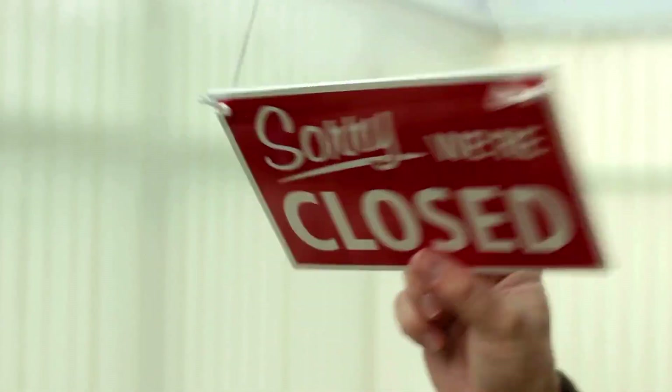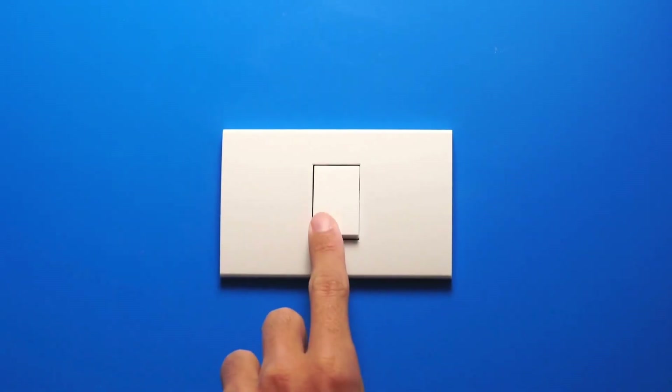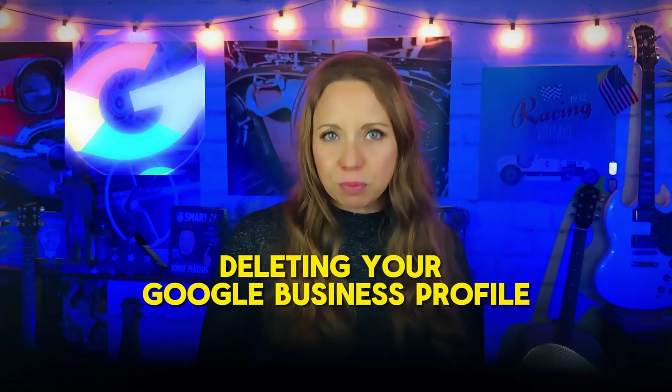Whether you're closing down a business, changing your business model, or have other reasons for discontinuing your online presence, you may be considering deleting your Google Business Profile. However, before taking such a permanent step, it's essential to not only understand how to delete your profile, but also the implications of doing so, alternate options, and what you can do just in case you change your mind.